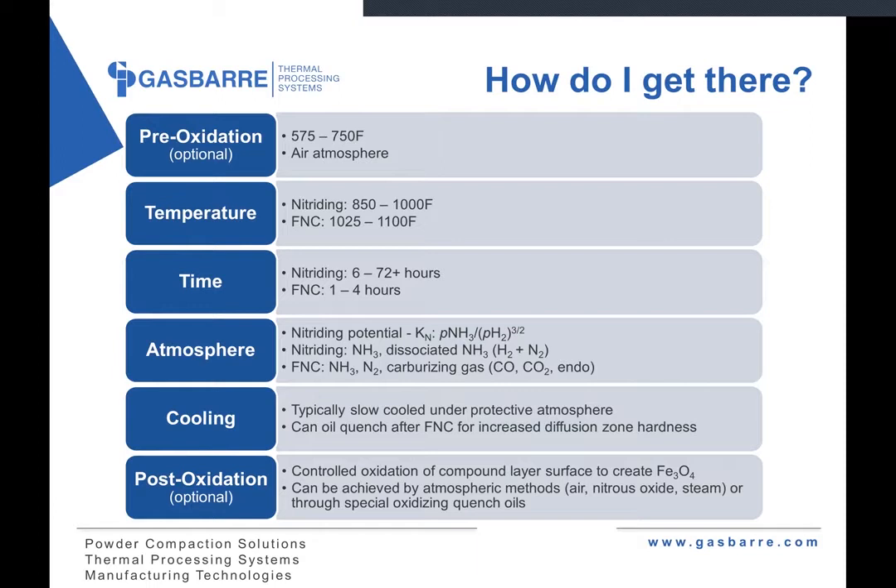Nitriding starts with a base atmosphere of ammonia, and depending on the furnace, there's the ability to add dissociated ammonia — which at that point is already hydrogen and nitrogen — to help dilute the atmosphere and impact the KN value. Nitrocarburizing will also start with an ammonia base. Some people like to add nitrogen — it's inert, but it helps as a carrier gas to circulate through the furnace. And then there's a carburizing gas addition — again, this could be carbon monoxide, carbon dioxide, or endothermic gas, depending on what's available.